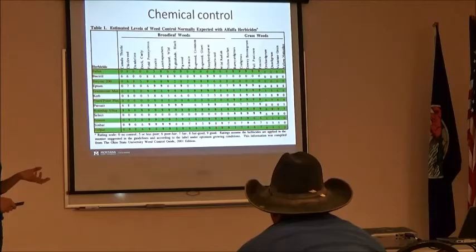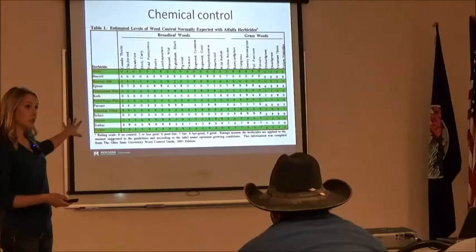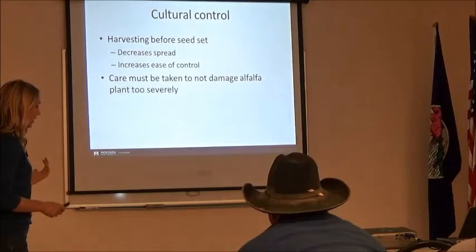I have these resources available if anybody is interested — feel free to email me. This is a really nice tool developed by Ohio State. It lists the common broadleaf and grassy weeds seen in alfalfa, as well as different herbicides and their effectiveness on each weed. A rating of zero means no control; a rating of nine means full control. Feel free to email myself or Molly, and we will get these to you.